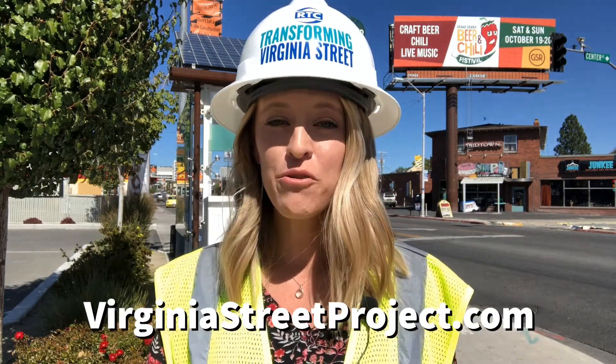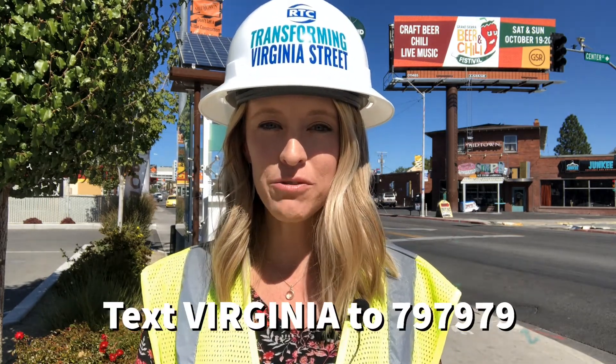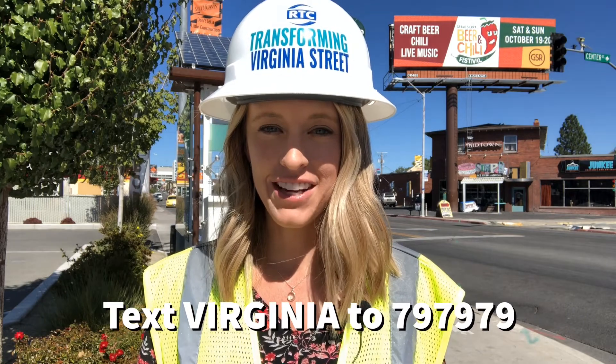Midtown businesses need your support now more than ever, so please continue to support Midtown businesses during construction. For more information, visit virginiastreetproject.com or text the word Virginia to 797979 to get updates sent straight to your phone. We'll see you in Midtown.